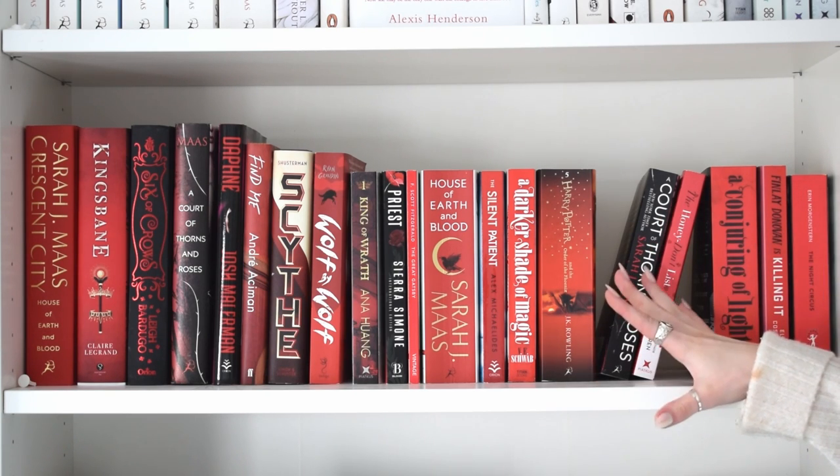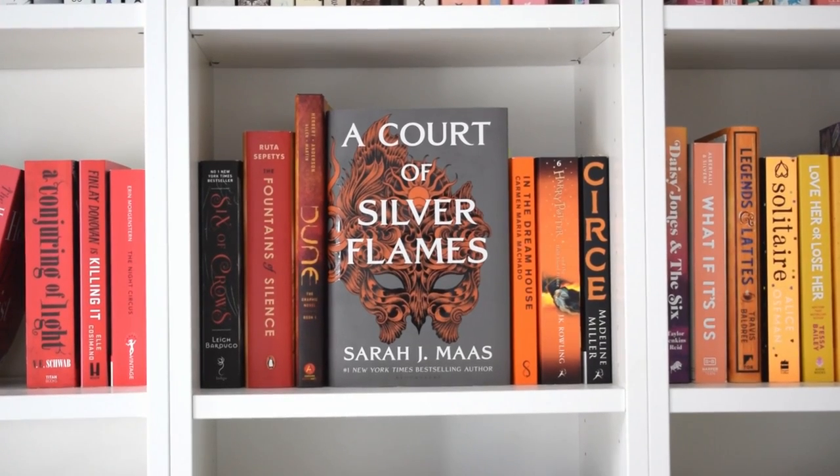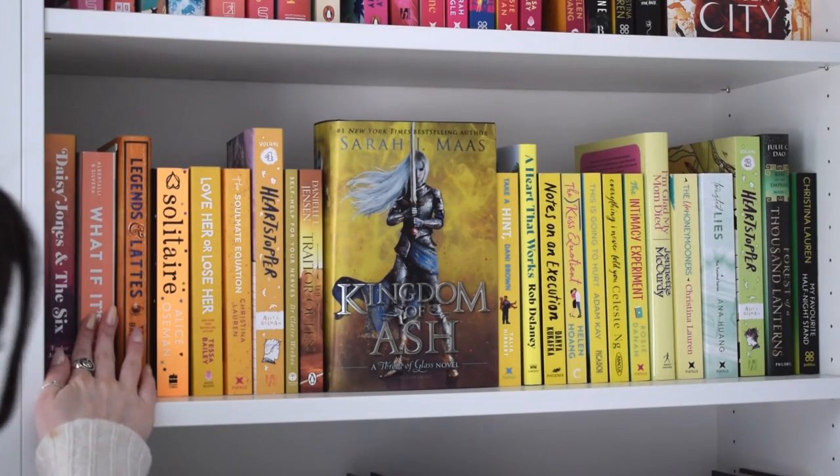I feel like with these first few shelves I'm not getting very far, but hopefully we'll get more the further we go down. I'm quickly going to show you this middle shelf because I don't think there's anything I'm going to be getting rid of off this one, so let's move on to the next.